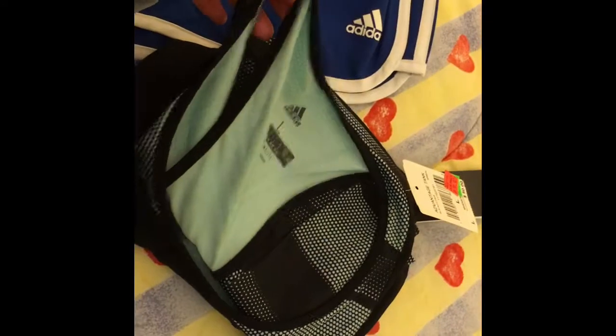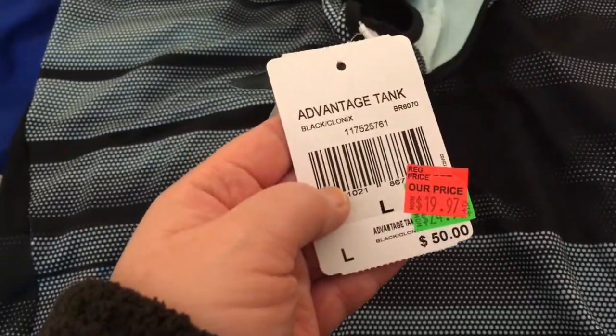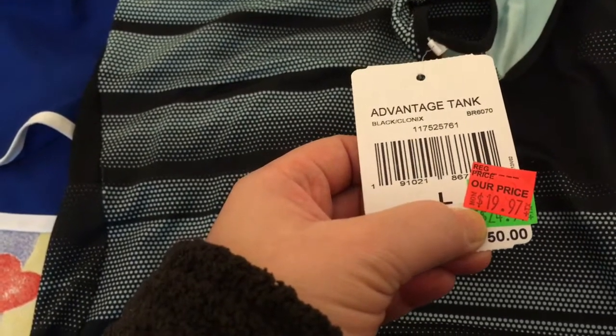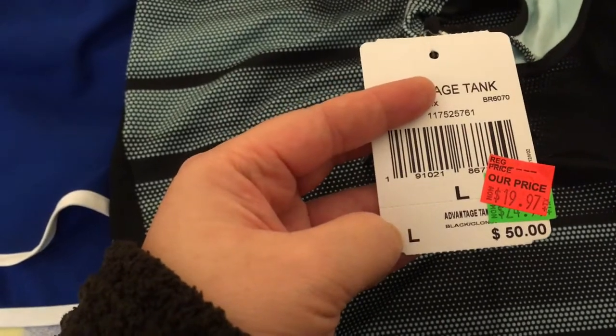This one is on the sale rack — just a workout top, also Adidas. I love the design: it's colored mint green with a black stripe and a blurry pattern in the middle. The price tag shows it was $50 before, then went down to $24.99, then further down to $19.97, and it's 50% off. So it's just $10.